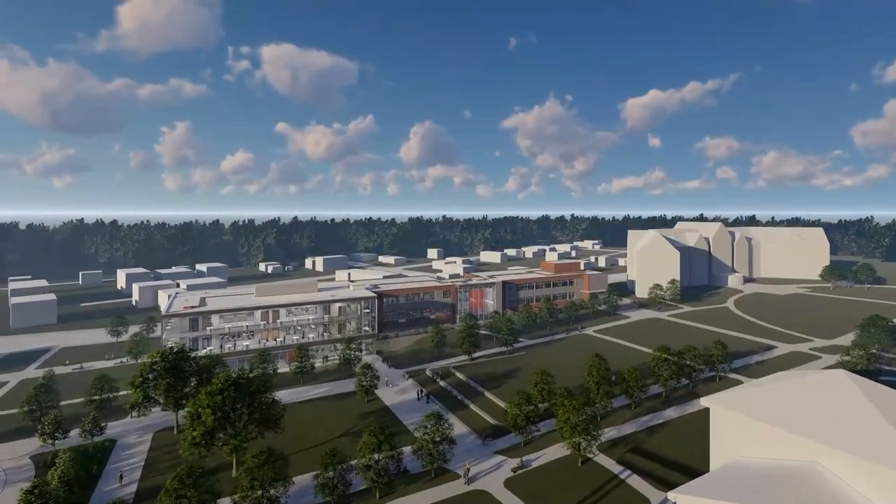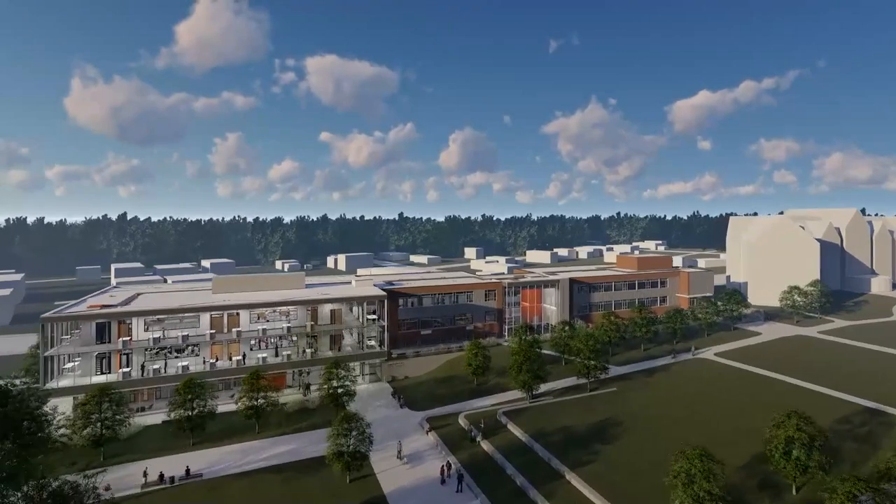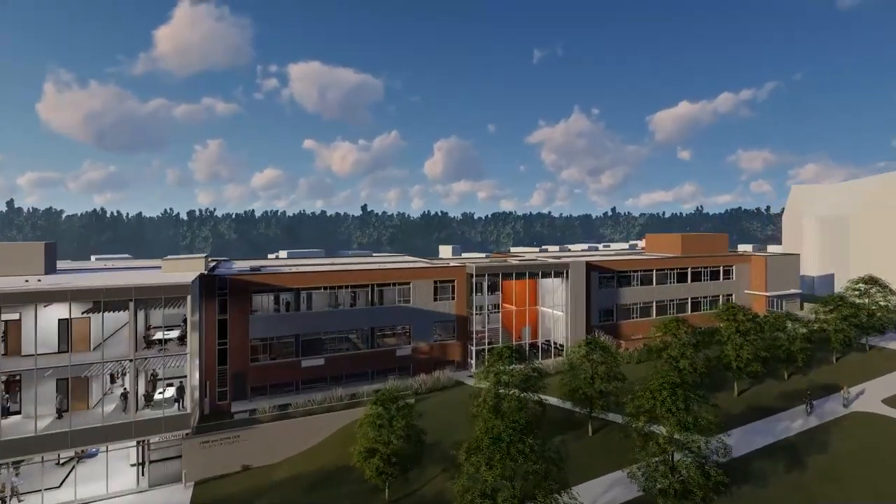As you look south of the future Zollner Engineering Center, the first thing you'll see is a 30,000 square foot, three-story expansion on the east end of the facility's current footprint.